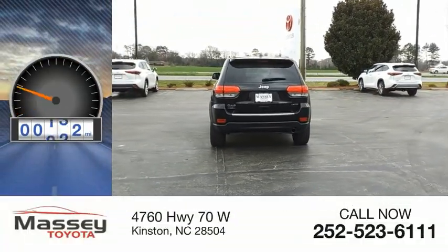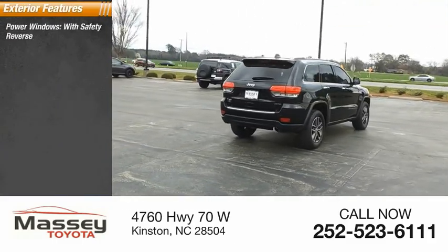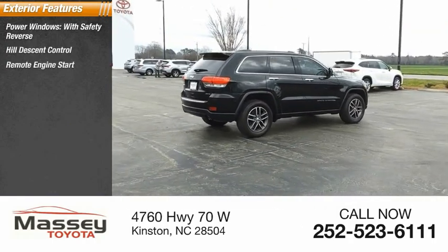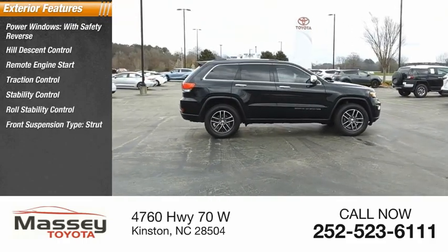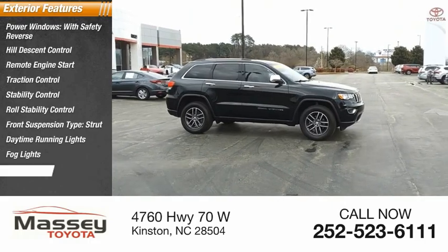This vehicle has less than 80,000 miles. Here are some of this vehicle's great options: power windows with safety reverse, hill descent control, remote engine start, traction control, stability control, roll stability control, front suspension type strut, daytime running lights, fog lights, and braking assist.